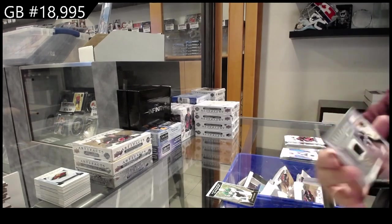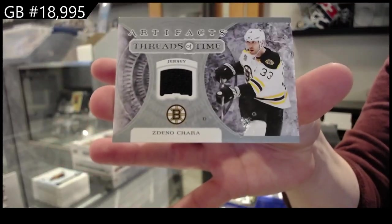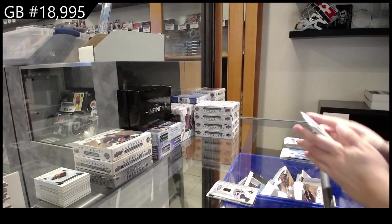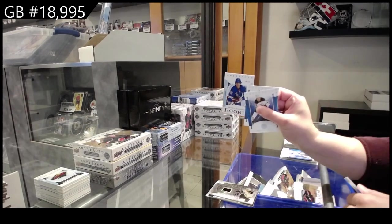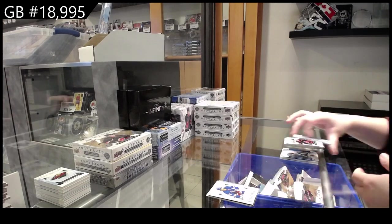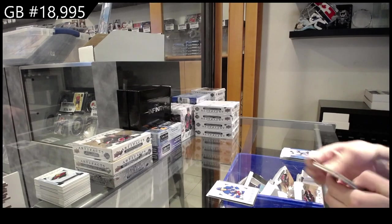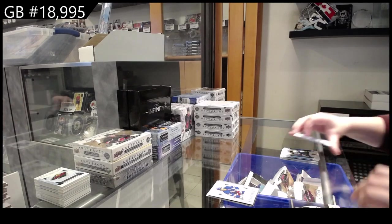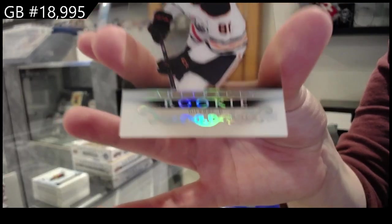Threads of Time jersey for Boston — Zdeno Chara. Rookie purple numbered to 235 — Braden Schneider for the Rangers. And we have a Clear-Cut Rookie for Edmonton — Niemalainen for Edmonton.